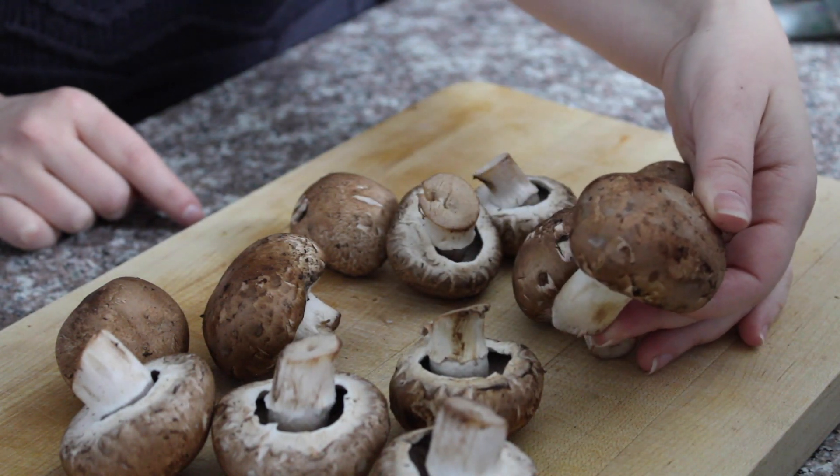I know I literally just told you that you can use any mushroom for any of these recipes. The one caveat is that the stuffed mushrooms have to have a cap that you can stuff.